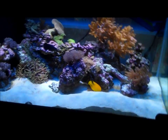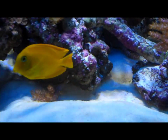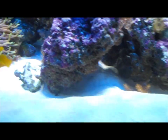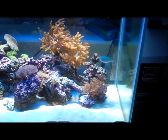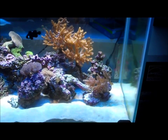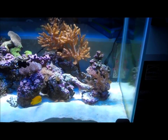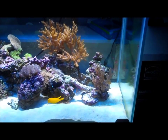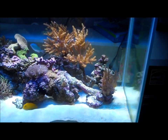It seems to be working out really good. Everybody's doing good. Chocolate Tang's doing great. He's got a little spot on his side — it almost looks like, if I had an anemone in there when I noticed it, I would have assumed he got stung and got a burn. But I didn't have an anemone in here. I saw it a few days ago and it's getting better now. Maybe the trigger bit him or something.